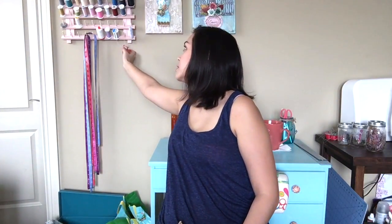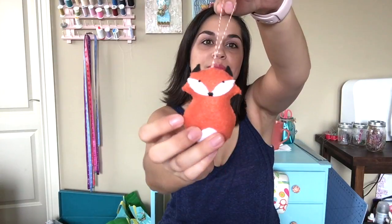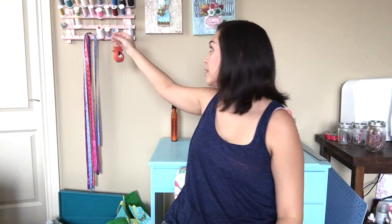She doesn't even know this, but I love foxes. She sent this cute little fox ornament, and the cutest part is that little tail. It's adorable. So I don't know if I want to put this up with the ornaments — I kind of like it just hanging out.